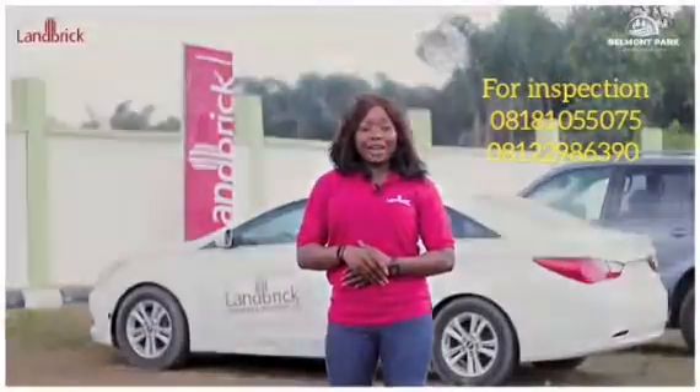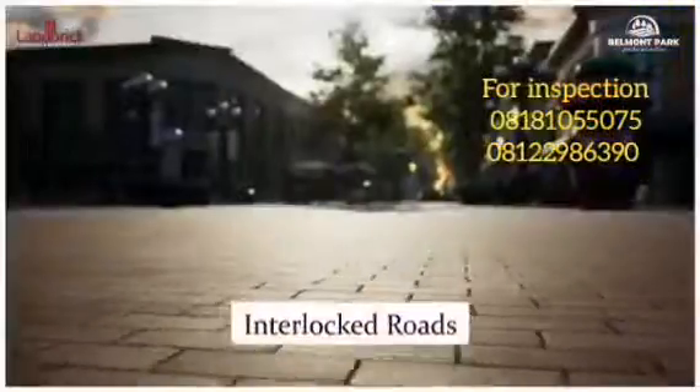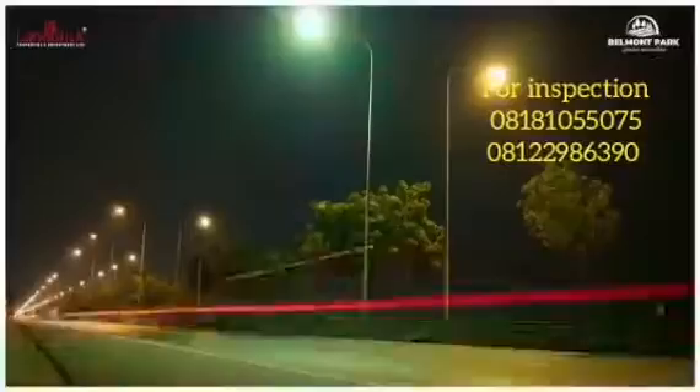Belmont Park has proposed features like perimeter fencing, interlock roads, stable power supply, and street lights.